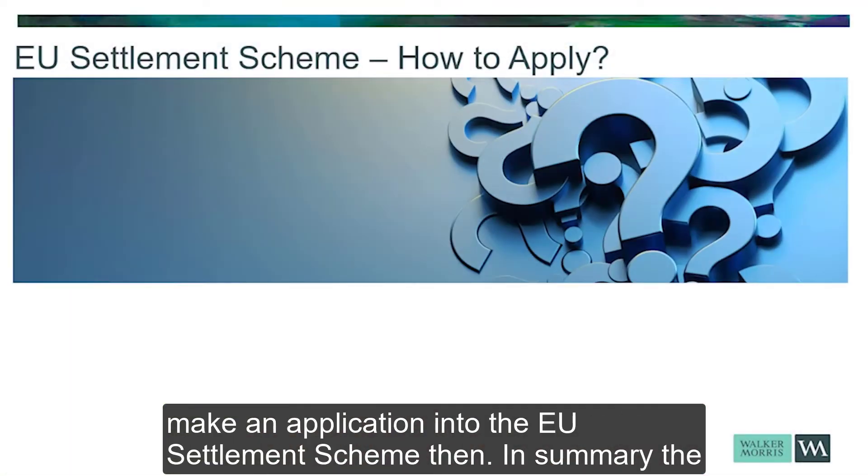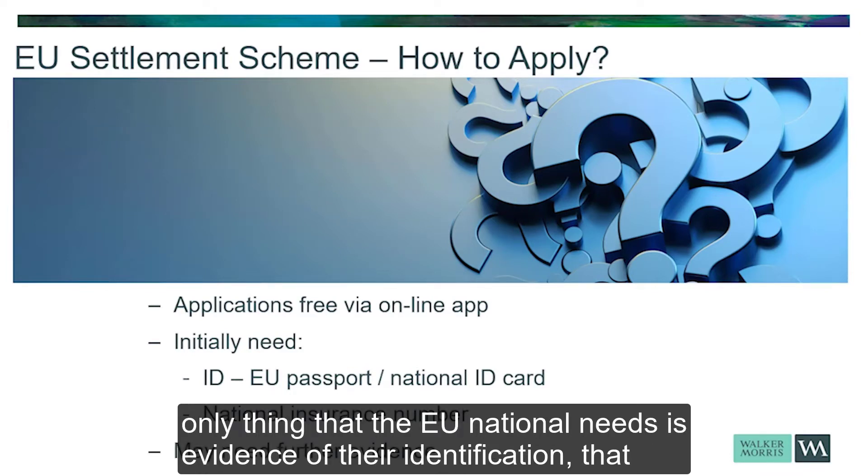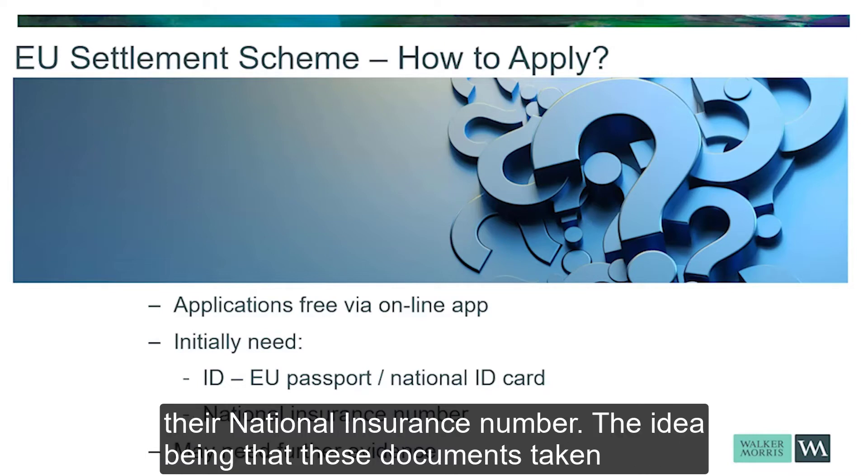So how to make an application under the EU Settlement Scheme? In summary, the application is free. It's made by an online app, and in the first instance the only things that the EU national needs are evidence of their identification — either a passport or a national identity card from the EU — and their national insurance number.